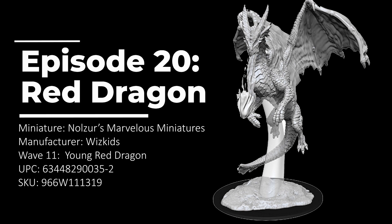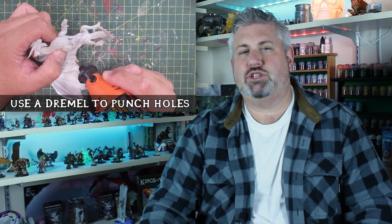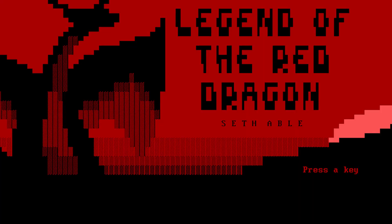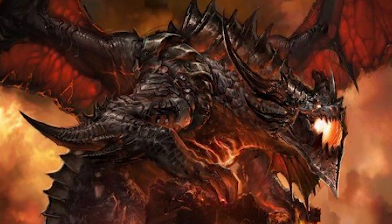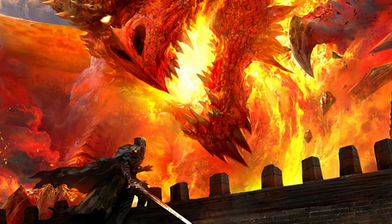Now, I want you to think of a dragon right now. Close your mind, think of a dragon. What was the first image that came into your mind? Three percent of you saw this. Seventeen percent of you saw this. Twenty percent of you saw this.